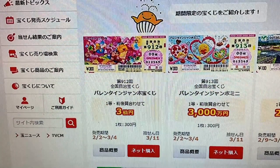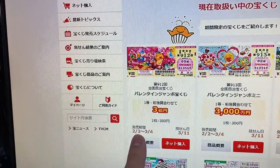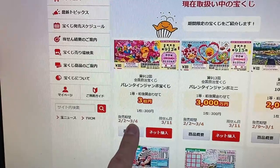This is the regular one. The jackpot is Sanoku-en. Here you have the sales period — it's from today, February 2nd, until March 4th. You still have time to get it.